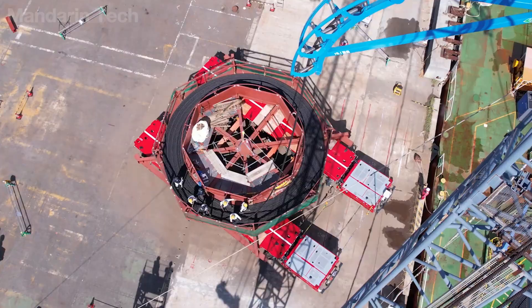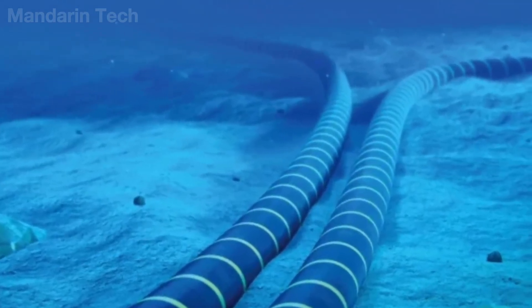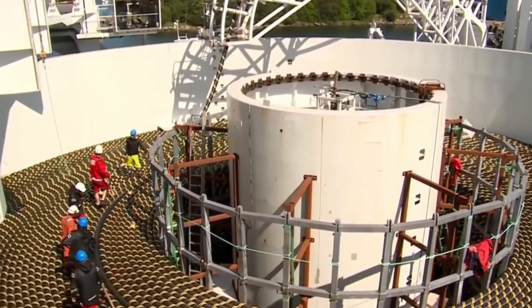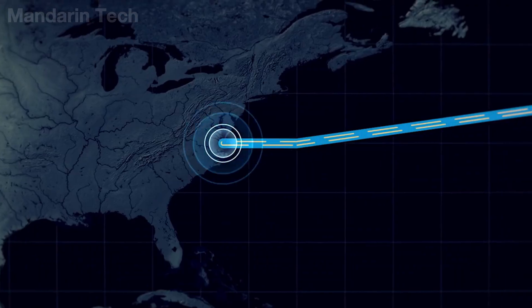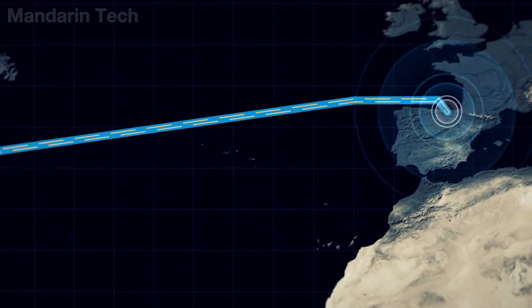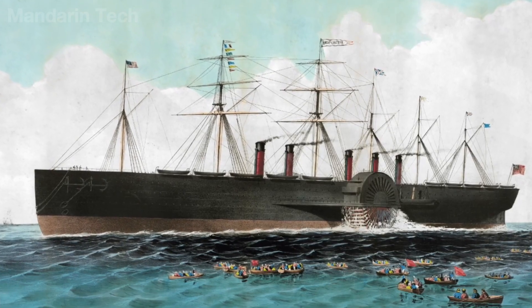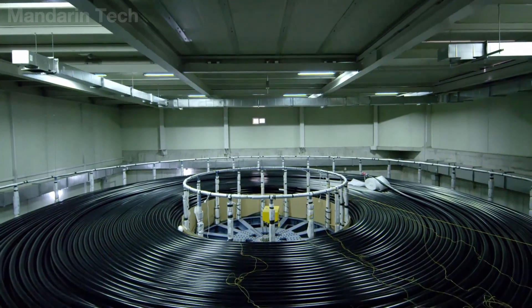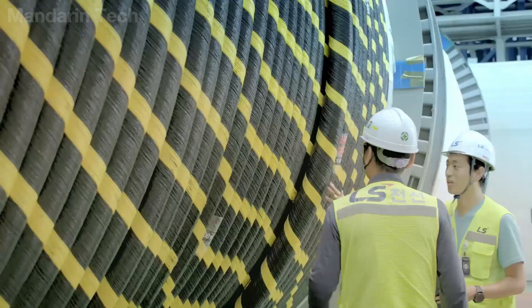Undersea cables are the invisible backbone of the modern world. From intercontinental phone calls and global financial transactions to online video streams, everything depends on these cables lying silently in the darkness of the deep ocean. What is remarkable is that this technology is not new at all. As early as 1858, the first transatlantic telegraph cable was installed, allowing messages to be sent from Ireland to the United States in just a few minutes — an engineering feat that completely transformed the way humans communicated in the 19th century. Since then, submarine cables have continuously evolved from crude metal wires into complex fiber optic systems capable of transmitting enormous volumes of data with extremely low latency.